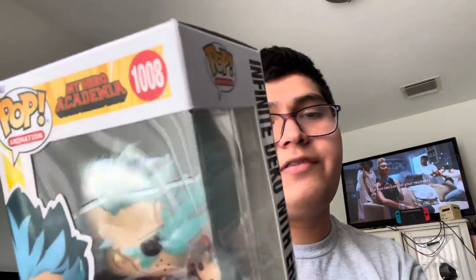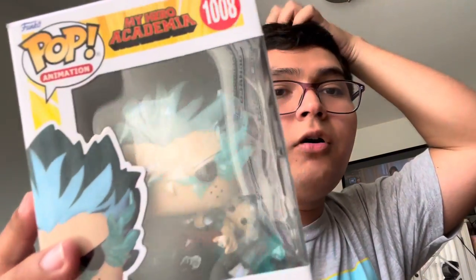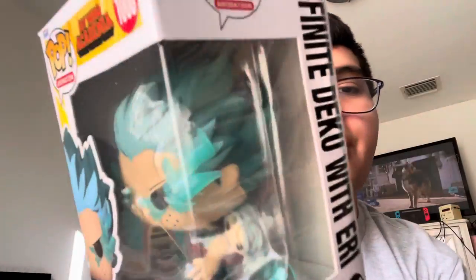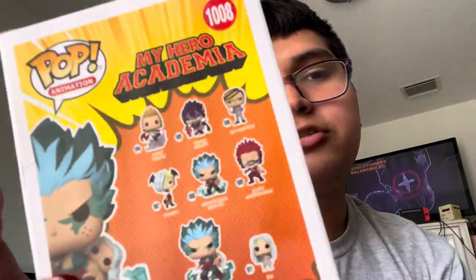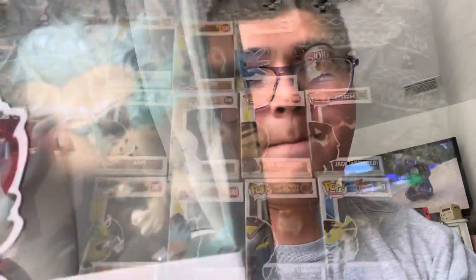And the last figure I've been saving for the end: Infinite Deku with Eri. This is the moment where Deku went all out to save Eri from Overhaul and unleashed the full power of One For All. Eri is shown smaller, riding on Infinite Deku. I love how they captured the details of Deku's hair, his eyes, and the electricity coming off his body. They put in very extreme detail into this character, and this one might easily be my favorite of the whole haul.